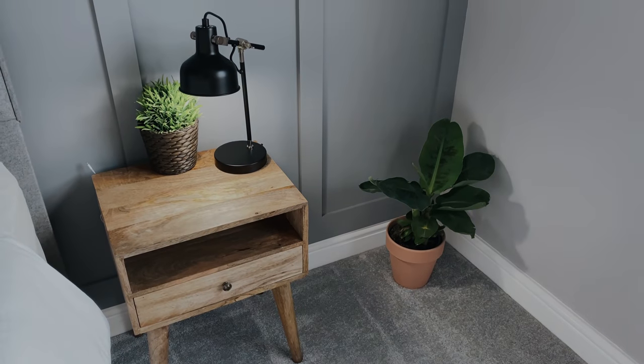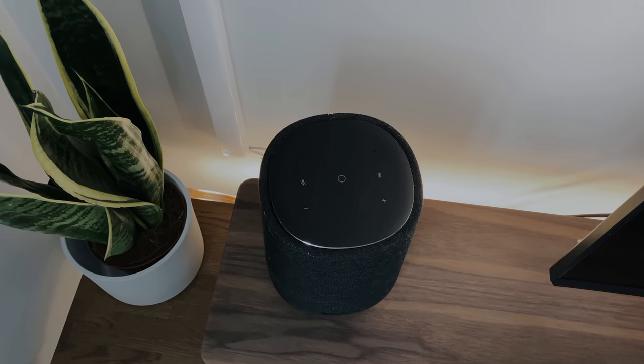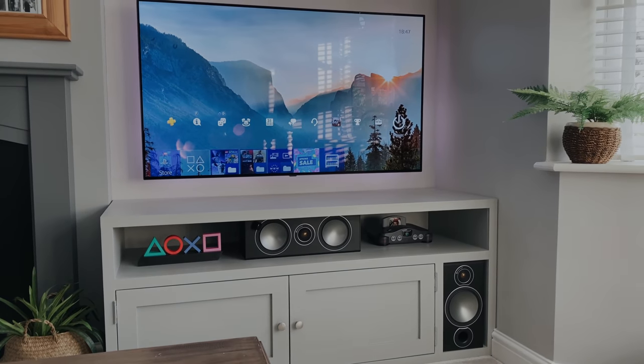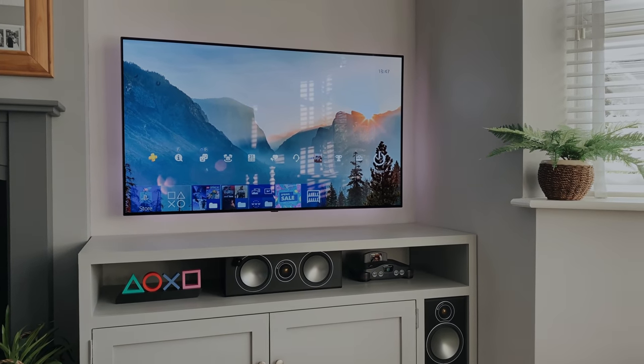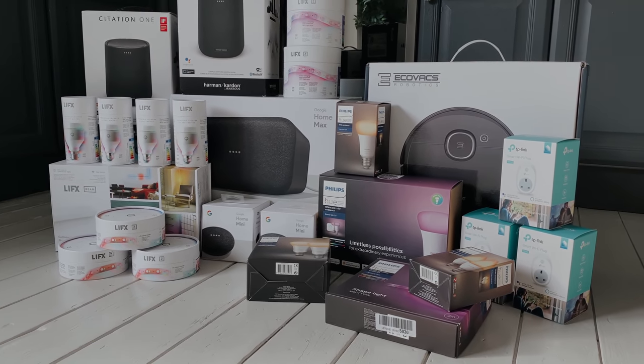I'm going to cover everything from the lights to the plugs, the heating and the speakers, and how I've integrated them all together. I'm going to show you where I got each item from and even how much it costs. I've put the links to every item in the description, along with timestamps if you wish to jump to a certain section.